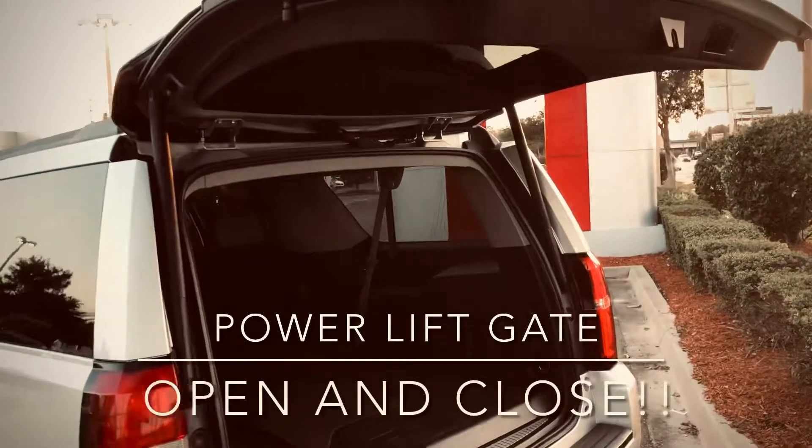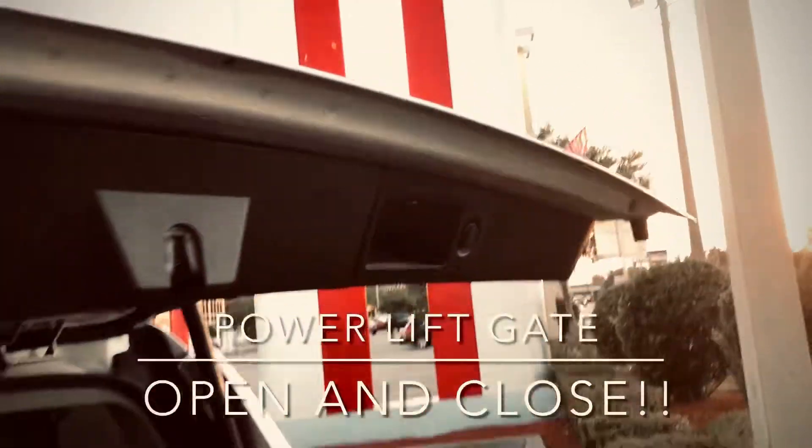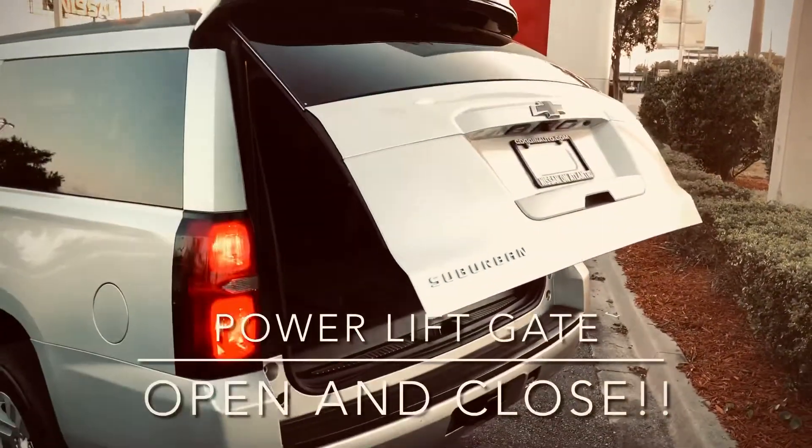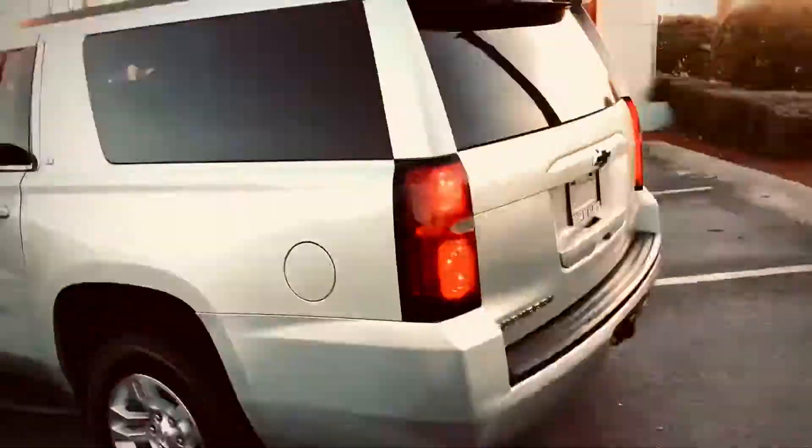The thing about the Suburban is you've got more room than the average vehicle, but at the same time you have that safety. The Suburban does have the clean Carfax — you can see it all the way around the body. No accidents, all paint matches, it's in good shape.